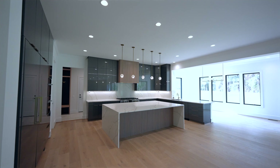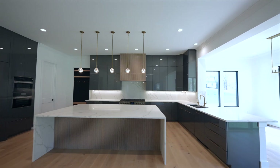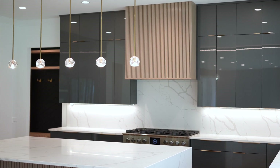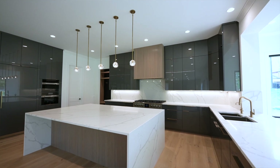This kitchen is truly exceptional. The builder leaned into the ultra-modern aesthetic with flat panel, clear, glossy cabinetry. We have this beautifully balanced design — dark cabinets contrast with the white quartz countertops. The natural wood slat accent on the hooded island adds variance in material, texture, and color.